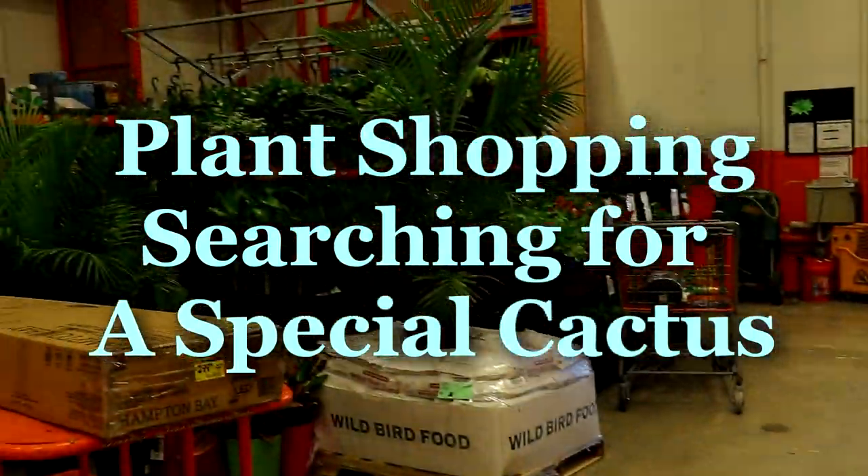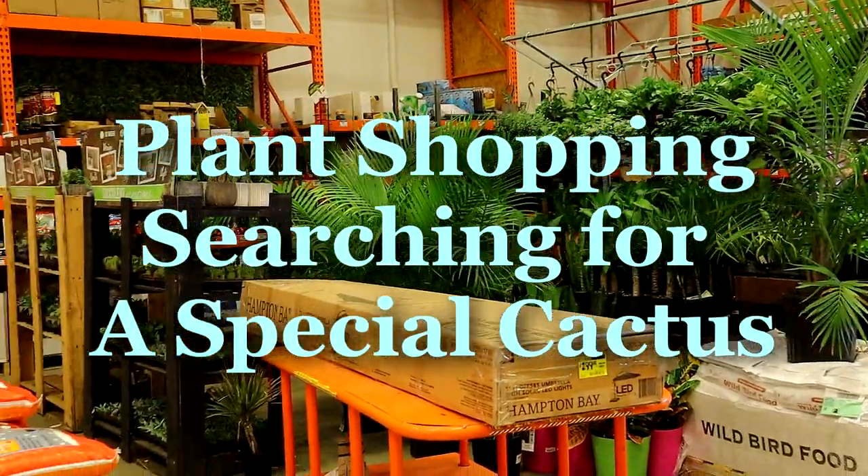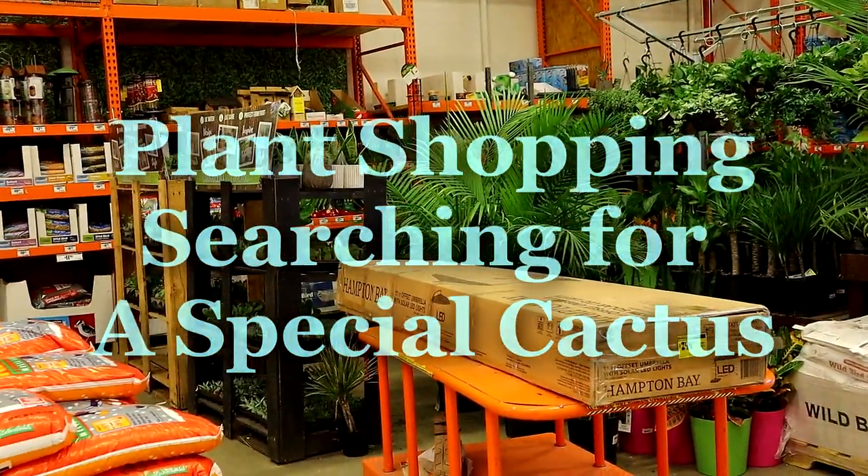Hi, it's Kim and we're at Home Depot today. I thought I'd check the plants section and see what they've got over there. Maybe there's something good that I want. I'm looking for a rat tail cactus.